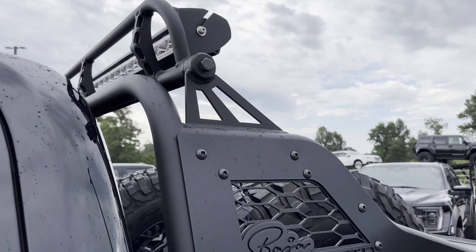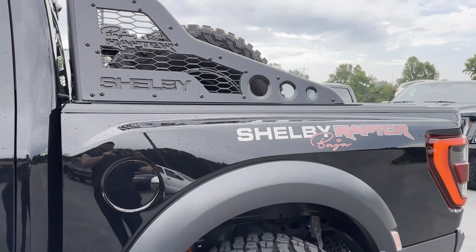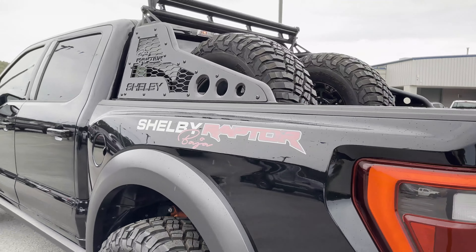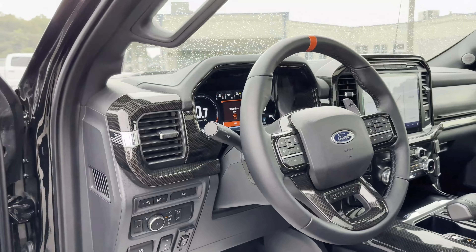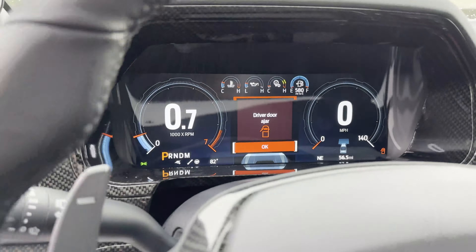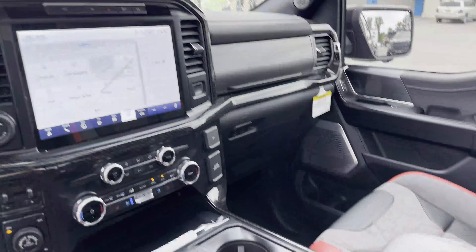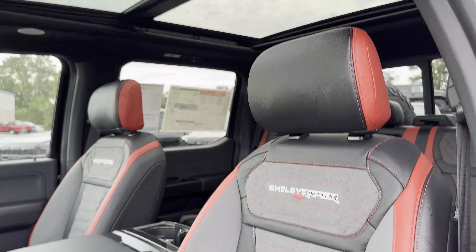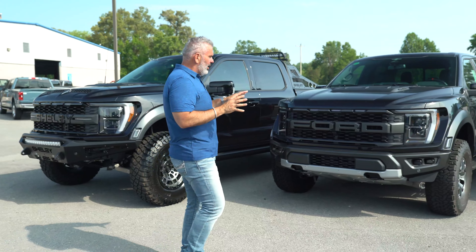It's got 20-inch wheels, power running boards, a chase rack in the back with two full-size tires. On the inside you've got Shelby's upgraded leather seat covers and carbon fiber accents all throughout the trim. The 801A moonroof and tailgate step make this fully decked out — pure Baja off-road style. We sell a lot of these in a lot of colors; this one is Agate Black.